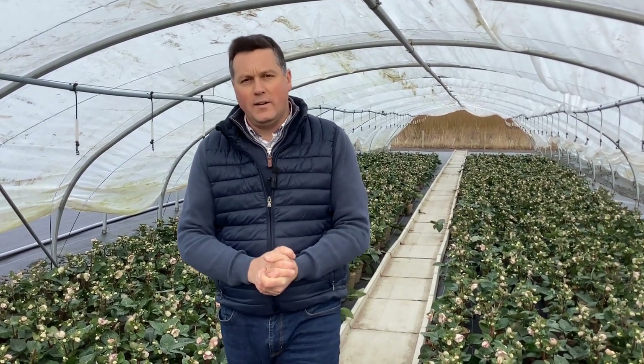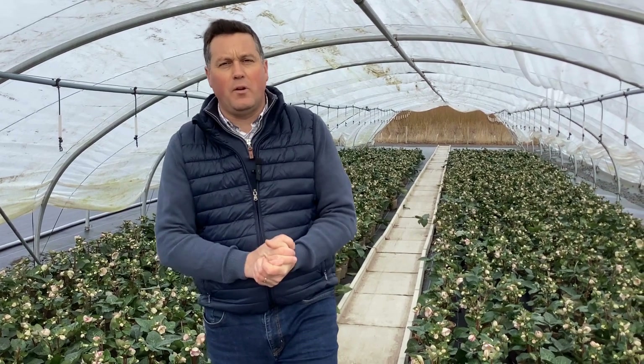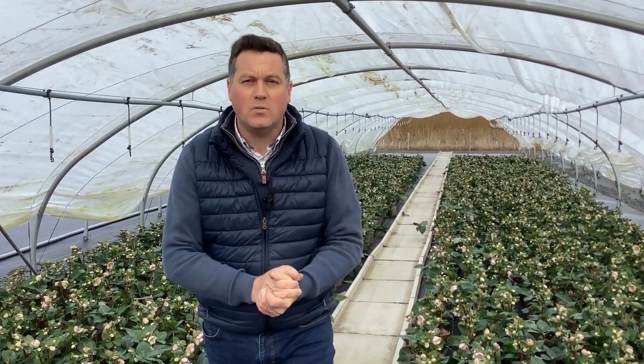Hi, Happy New Year and welcome back to Bransford-Webbs. What a wet December we've had — it's just rained and rained here in Mustache. We've had to pause work on our development plans on the nursery because we've not been able to get on the ground. It's been so wet and we've had the road at the end by the nursery gates closed part of the week due to flooding.